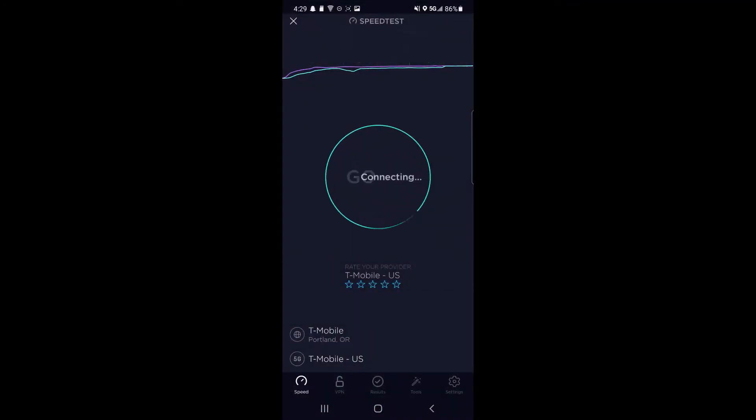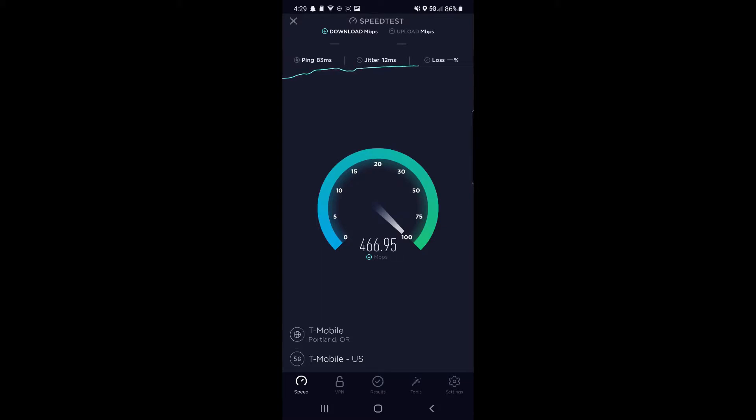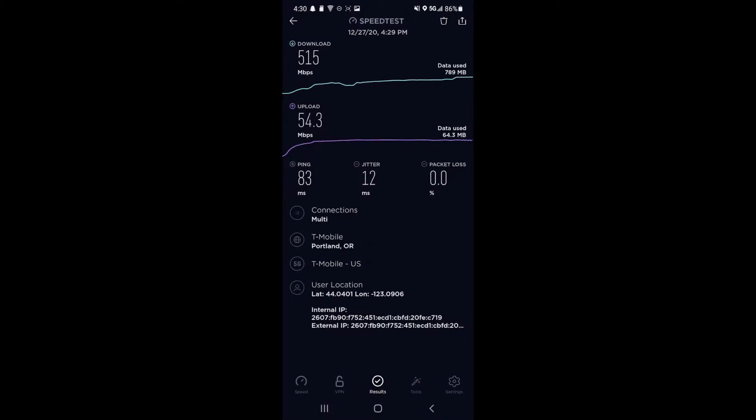I'm super excited to show you guys these speeds, so let's just get it going and see if we get anything better than the last test. First off, ping is okay, but holy crap, look at these speeds. Definitely a major improvement from the LTE in this area, which topped out at around 170 megabits per second. But wow — 500. We got 515 down, 53 or 54.3 up, 83 millisecond ping and 12 millisecond jitter with a 0.0% loss rate. That is quite impressive.